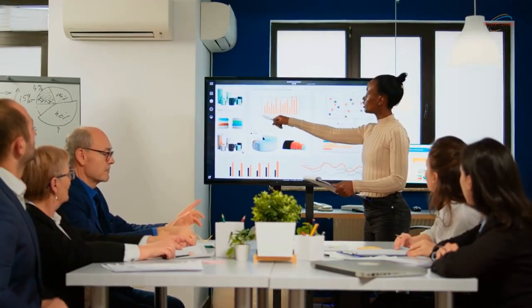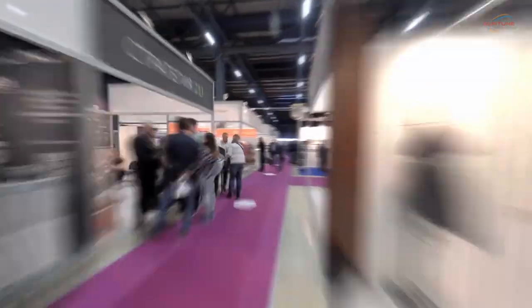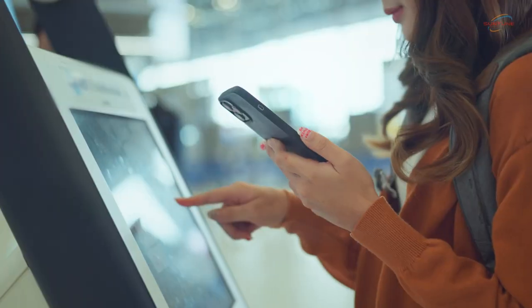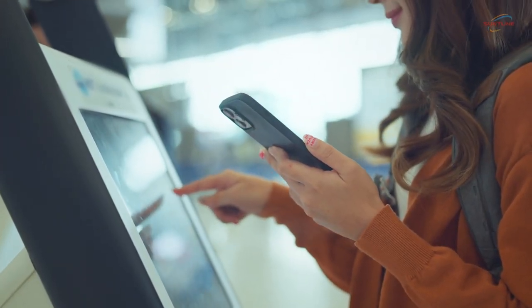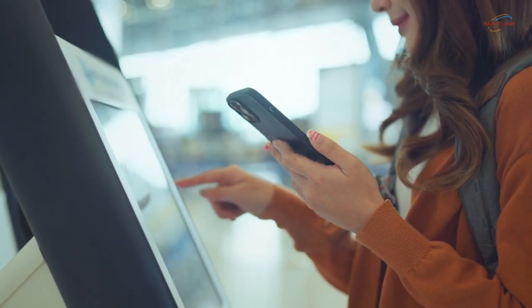Use eye-catching animations, videos, and live feeds to capture the attention of passers-by and entice them to learn more about your event. Incorporate interactive elements such as touchscreens or QR codes to encourage audience participation and gather valuable data.